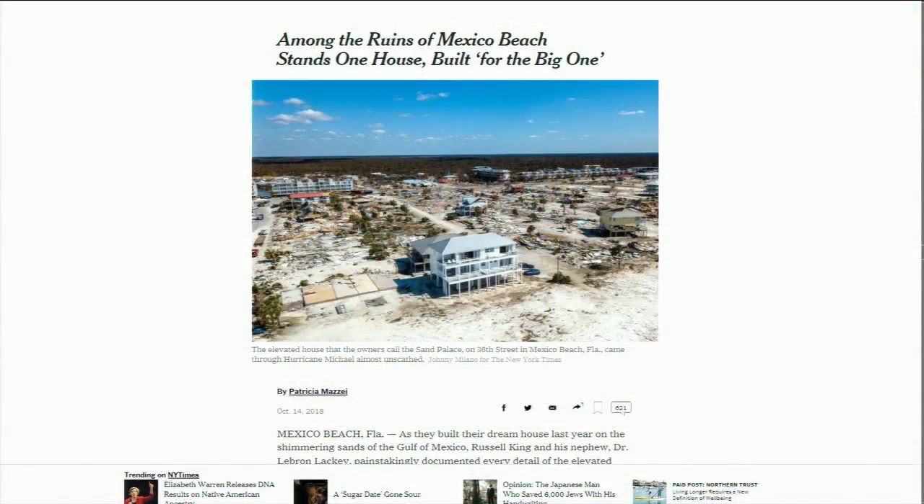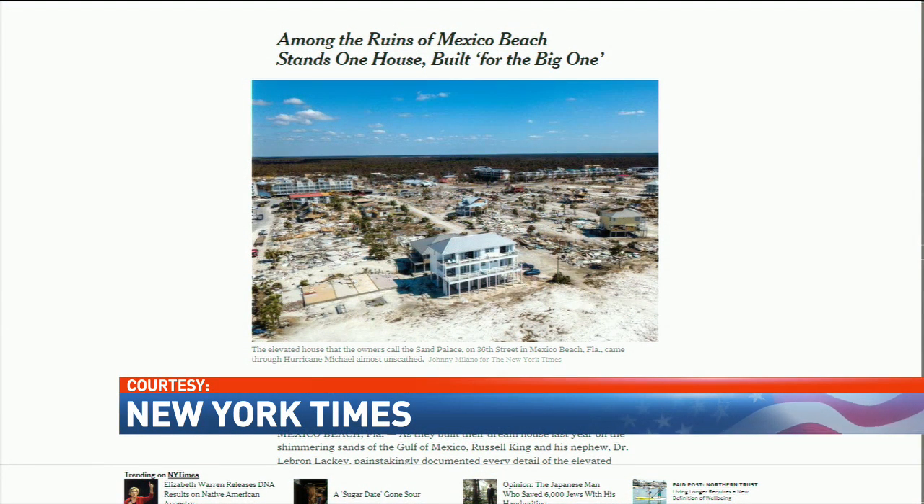A family from our area owns one of the few homes in a Florida town still standing after Hurricane Michael. Good evening, I'm Josh Rowe, and I'm Latricia Thomas. Today the house is featured in a famous national newspaper. This is a picture of the white beachfront home that was directly in the path of Hurricane Michael on the front page of the New York Times. Hannah Lawrence joins us now live with what the homeowners say they did to make sure it would withstand the strongest storm.